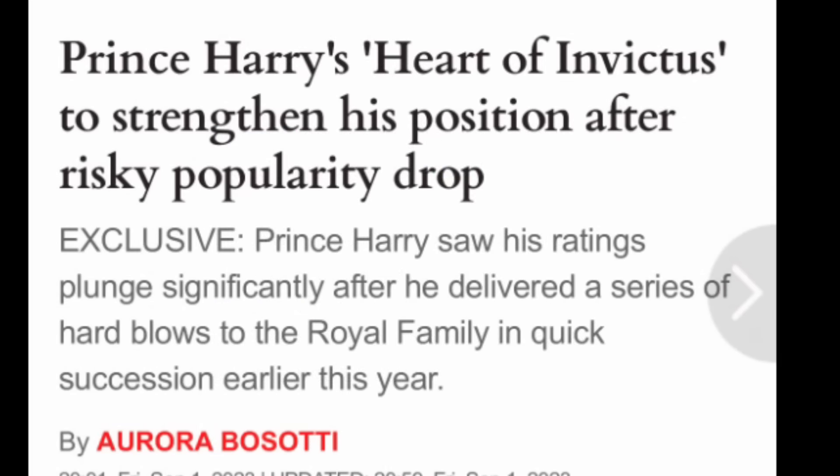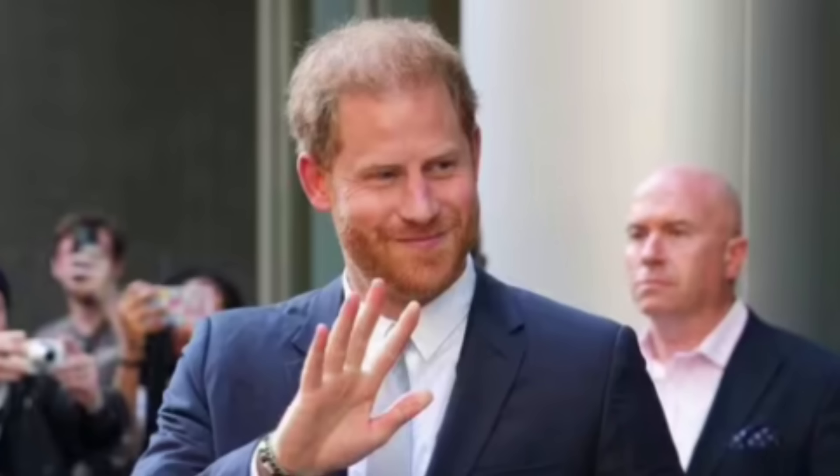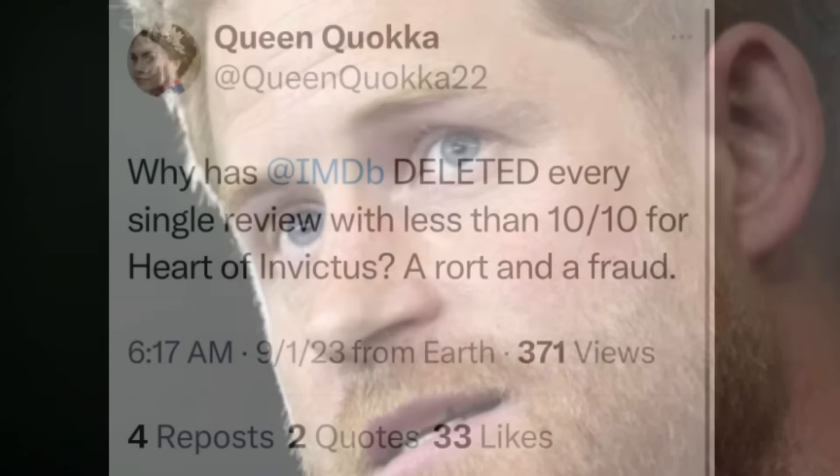I just had to touch on this article because it says that Harry's Heart of Invictus is going to strengthen his position because Harry appears to have moved on from his family drama and is focused on causes held close to his heart. I'm sorry — did the person who wrote this article actually watch Heart of Invictus? He says he's doing this humbly, he's a helper and a supporter. No — he took swipes at his family. He's none of the above.